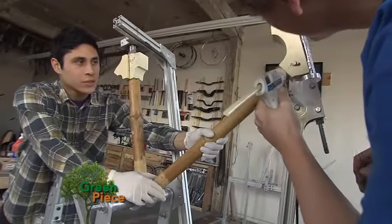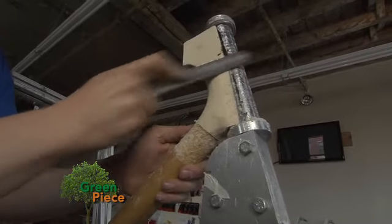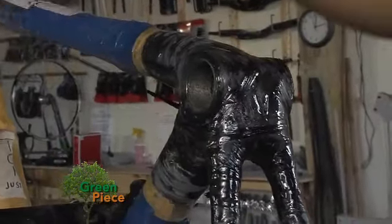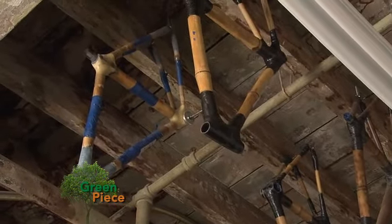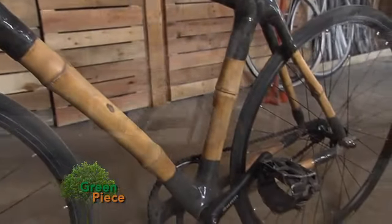First, people take their bamboo tubes and tack them together. We shape out the lug core so it matches the bamboo, then wrap the joints with carbon fiber soaked in resin. We leave that to cure overnight, then they sand their bike down to make it shine, put on their components, and ride away.